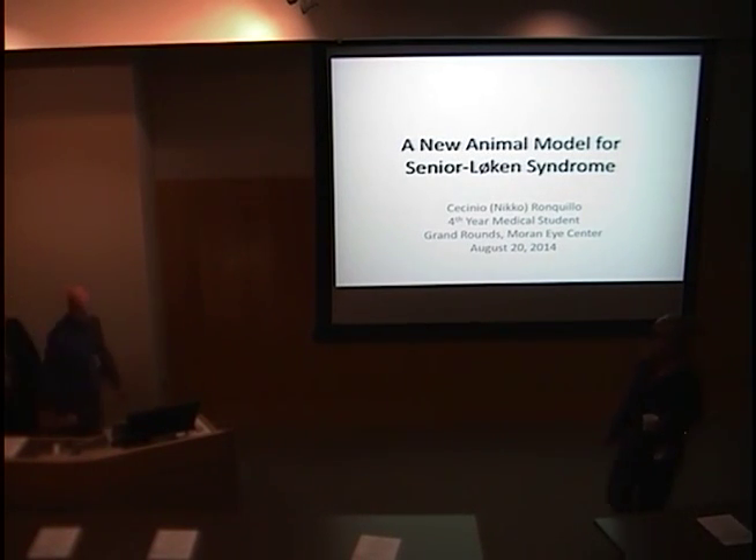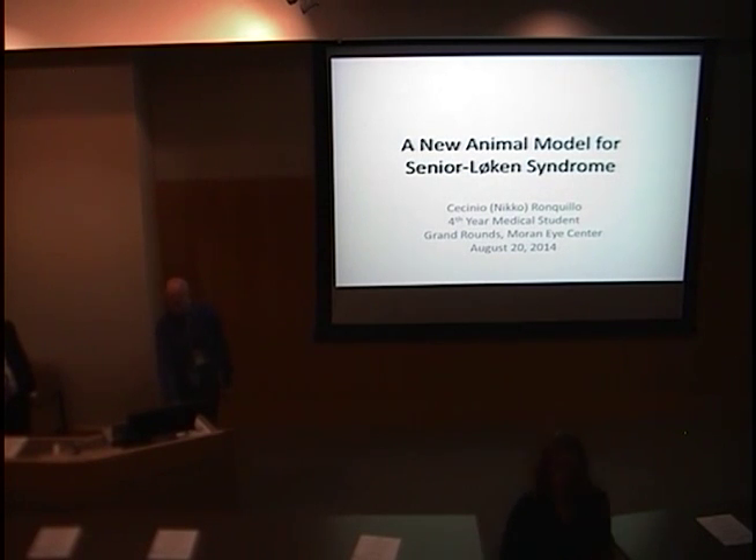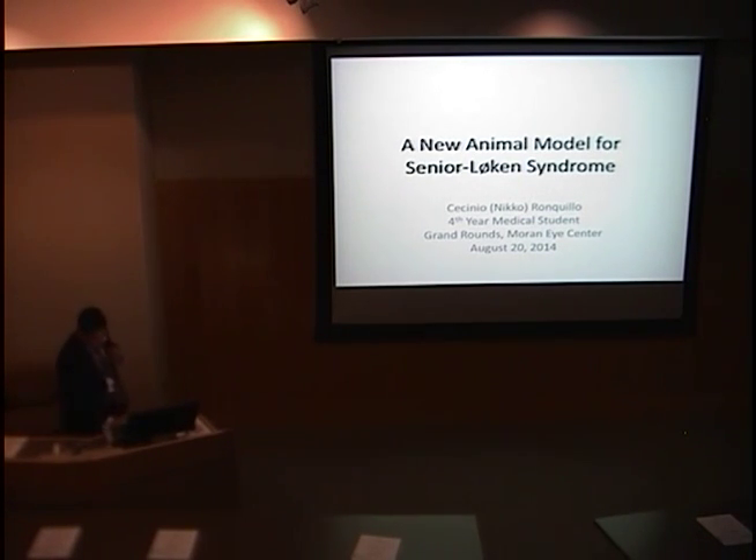Now he's going to introduce me. All right, I guess we'll get started. We have a few different presentations today from our talented medical students that are rotating with us. Nico Ronquillo is going to start talking about some research that he's done. Good morning, everyone.